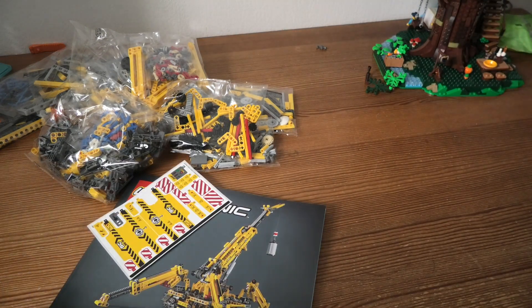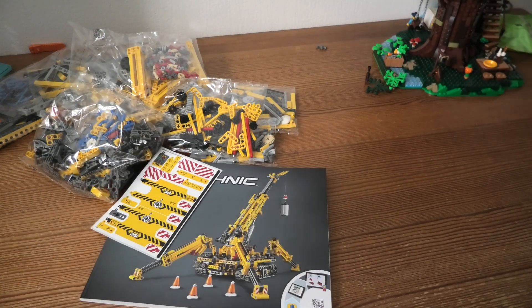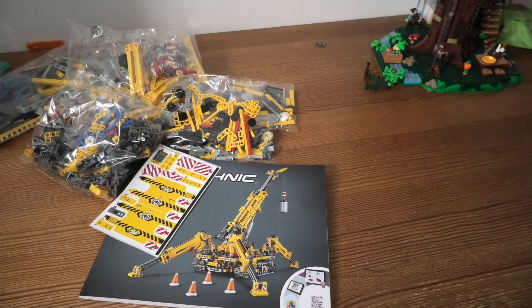I hope you will watch me build this — this will be fun, a lot of Technic sets. Thank you for watching, and have a nice day.